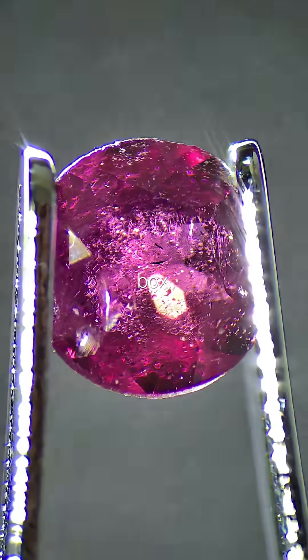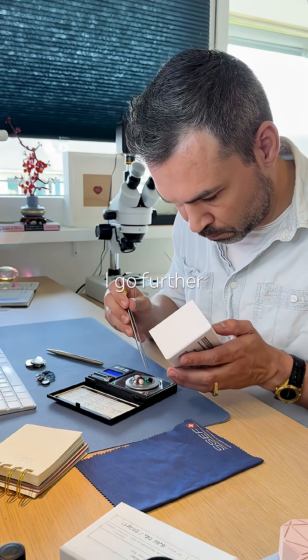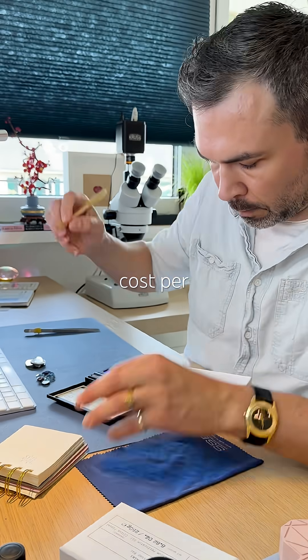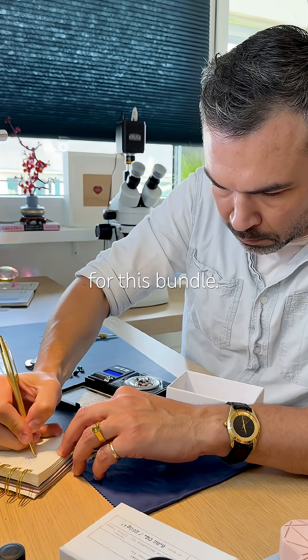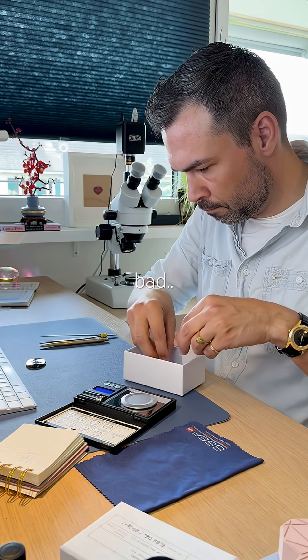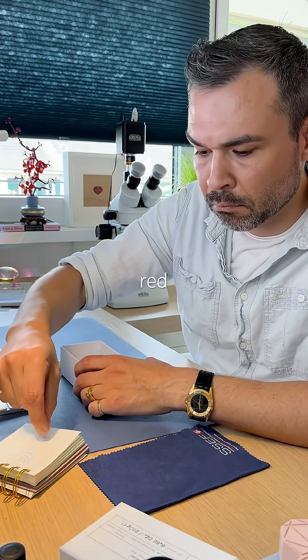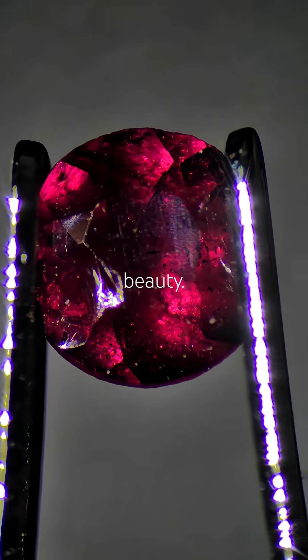Let's get serious with the treasure box. I've already tested one gem from it, but before I go further I need to calculate the cost per carat for this bundle. It is 172 carats in total. Not bad. Grabbing a random stone — a tiny red round faceted beauty.